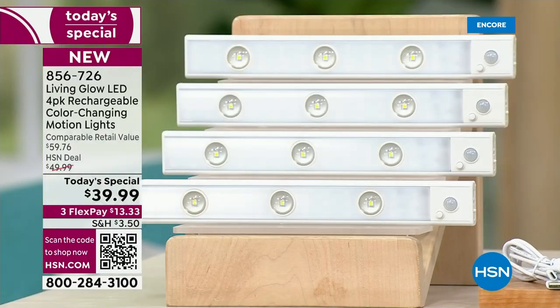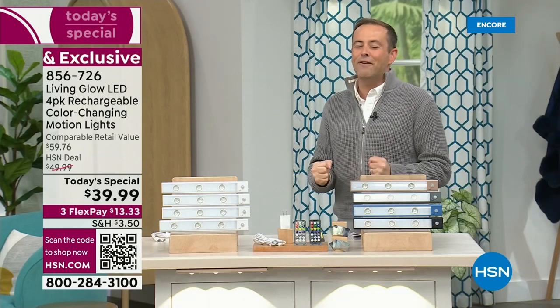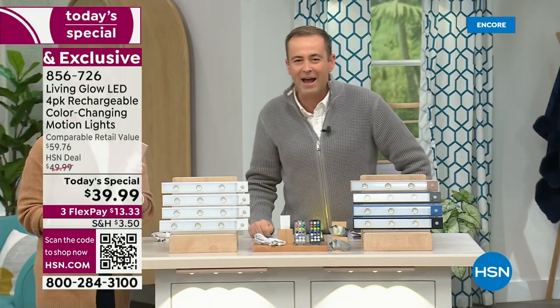Dollar for dollar, with the upgrades this has, there is nothing quite like it. I'll introduce our special guest Julie Truster, voice of Living Glow and great home improvement items.